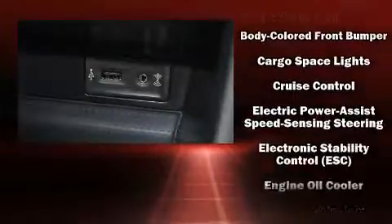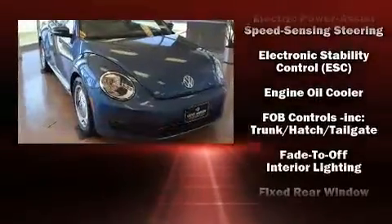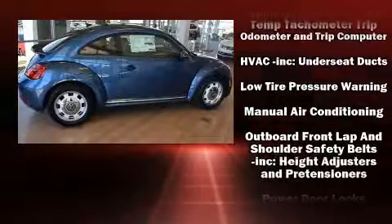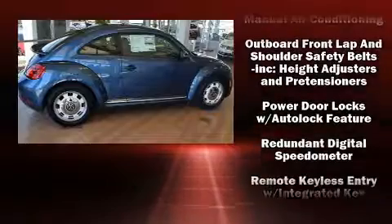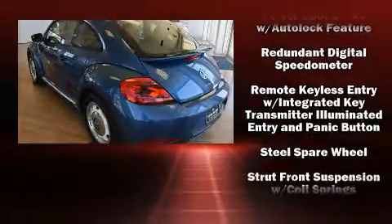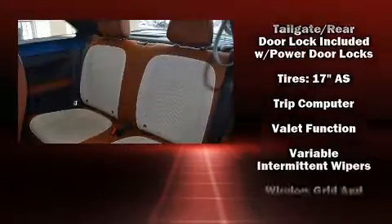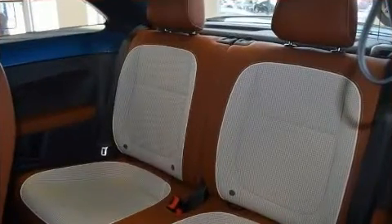Volkswagen ensures the safety and security of its passengers with equipment such as dual front impact airbags, a panic alarm, an emergency communication system, and four-wheel disc brakes with ABS. With electronic stability control supplementing mechanical systems, you'll maintain precise command of the roadway.